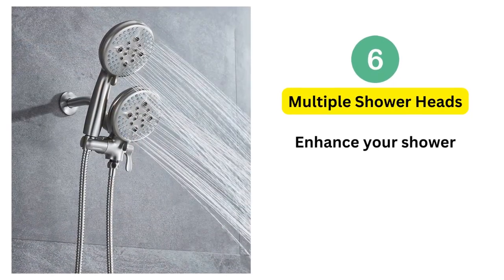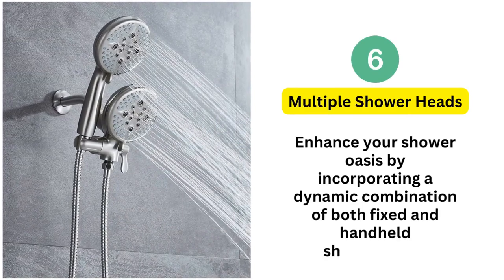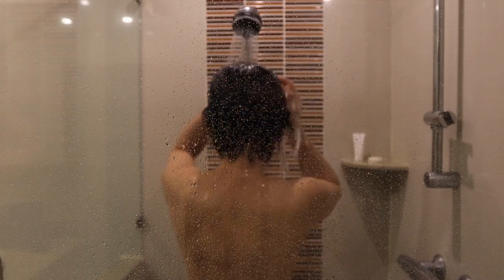6. Multiple showerheads. Enhance your shower oasis by incorporating a dynamic combination of both fixed and handheld showerheads. This synergy allows you to indulge in a customizable bathing encounter, letting you choose between invigorating rainfall-style cascades and the flexibility of handheld control.